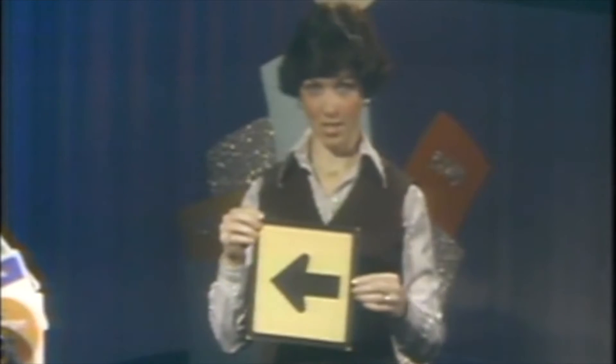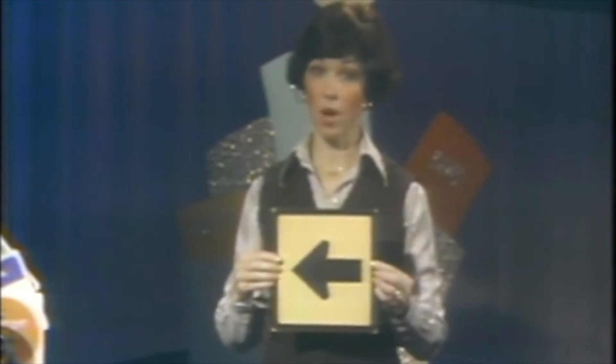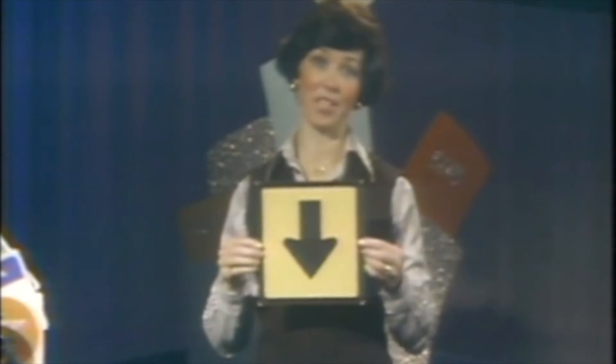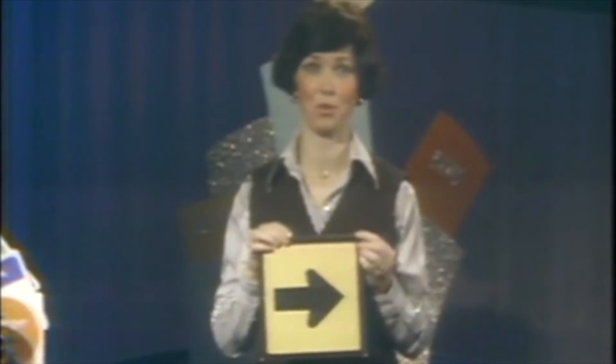Greg, our son, came in and he said, wait a minute, this side points to the left and that's right, but this side points upside down. Mary Ann, there are no subways in Arkansas, and this side points to the right, and that's wrong.